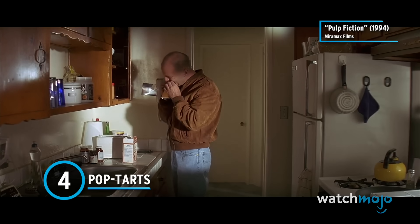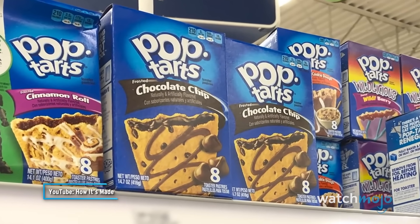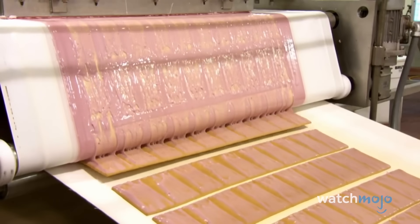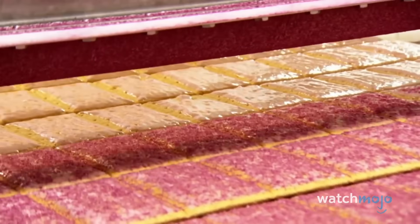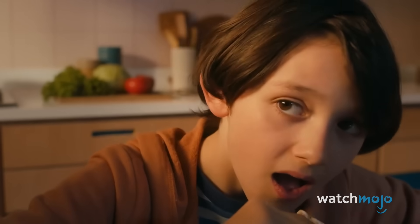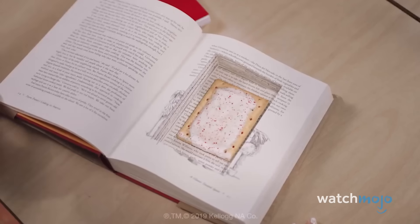Number 4: Pop-Tarts. We totally understand the convenience factor — they're super quick, even quicker if you eat them right out of the packaging, as many do. But we need to warn you: they are also super unhealthy. Along with enriched flour, Pop-Tarts are made with not one, but three kinds of sugar: corn syrup, refined white sugar, and high fructose corn syrup. One serving of two Pop-Tarts can have between 15 to over 30 grams of sugar depending on the flavor, and whether you choose frosted or unfrosted — unfrosted is definitely the way to go if you're counting calories.